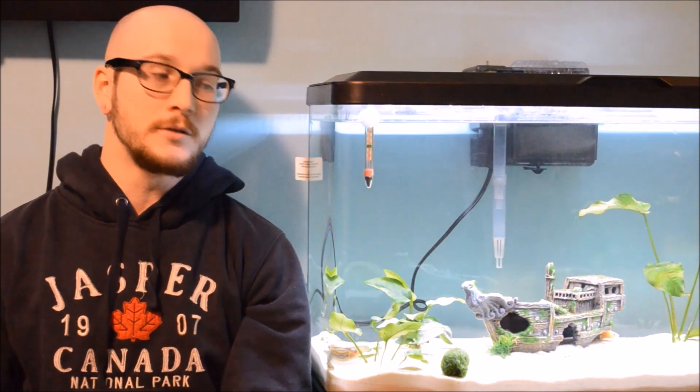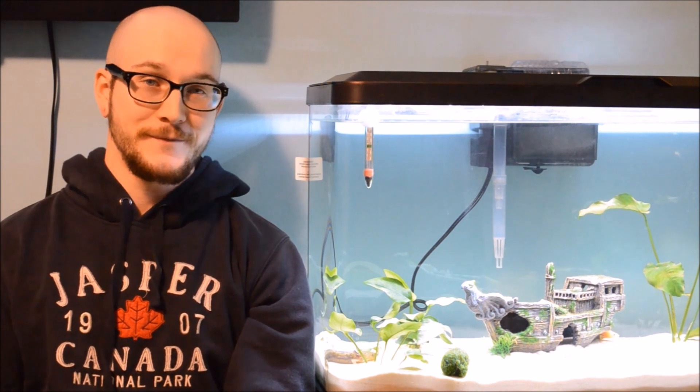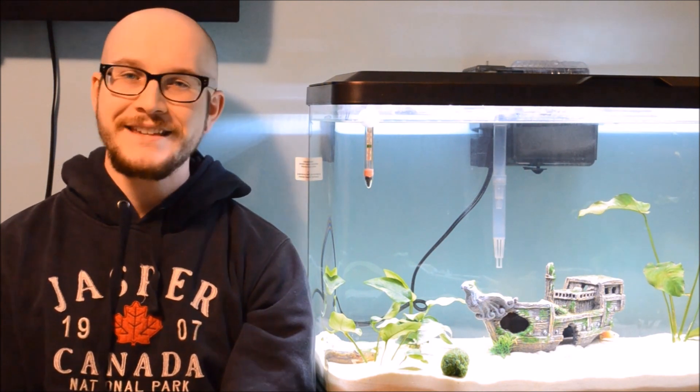The nice thing about Axolotls compared to reptiles and other amphibians is you don't have to worry about humidity levels — they live in the water, so it's literally 100% humidity. There you have it — Axolotls. It's a little bit of a shorter video, but they're very easy to keep, and I think the length of the video really attests to that.